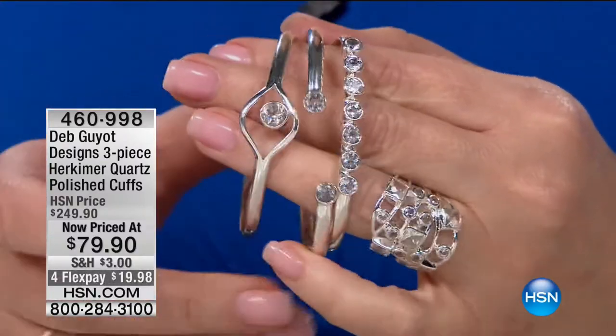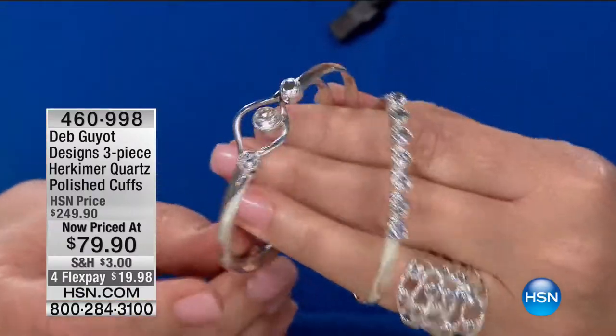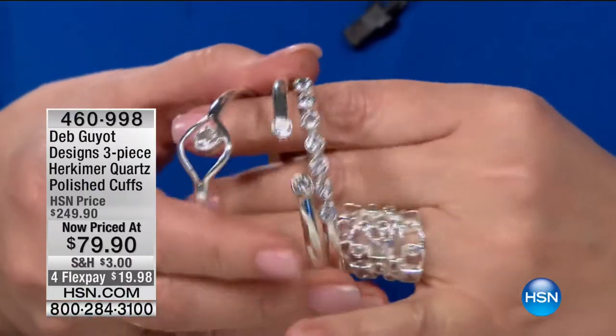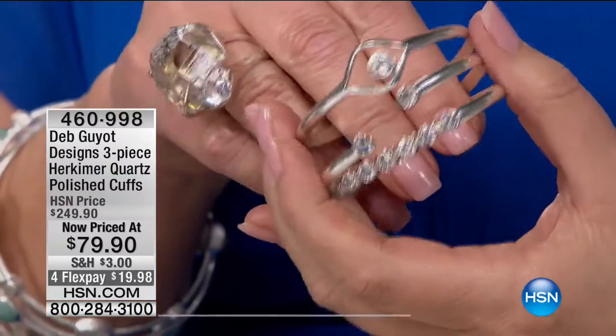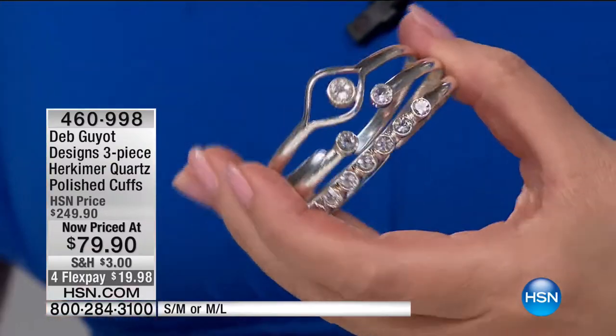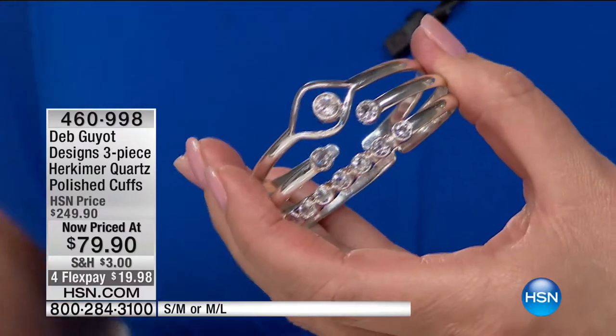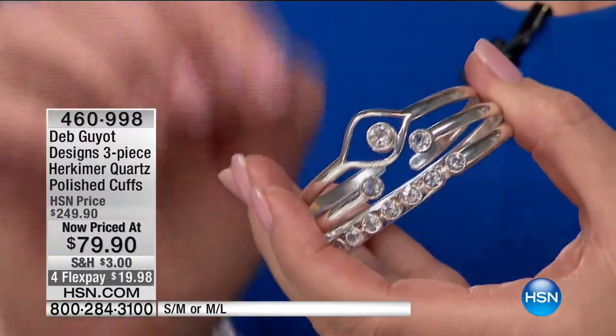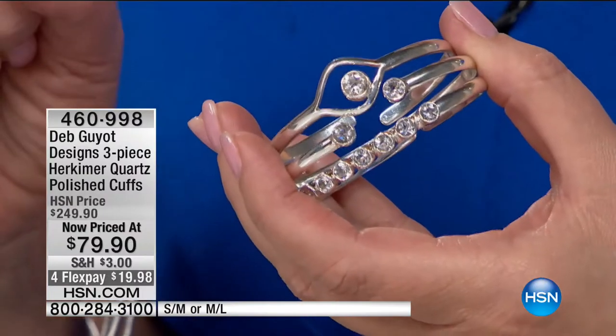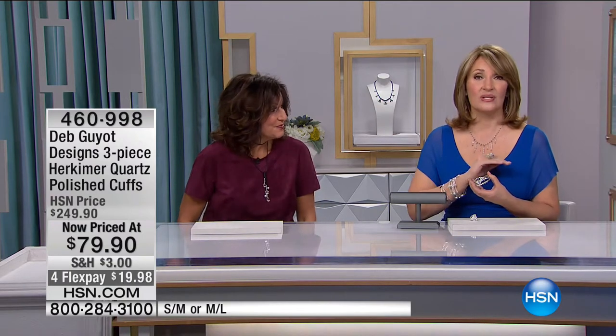For the very first time, lowest price ever — a set of three of these amazing cuffs. You guys see me wear mine just the other day during an electronics show. I wear these constantly. They're my staple. They're great layering bracelets, or you can wear one standalone. The price is $79.90. We have sold literally thousands and thousands of these at $159, which was the original price. The HSN price is $249. To get this set for $79 is ridiculous, and you will love them.